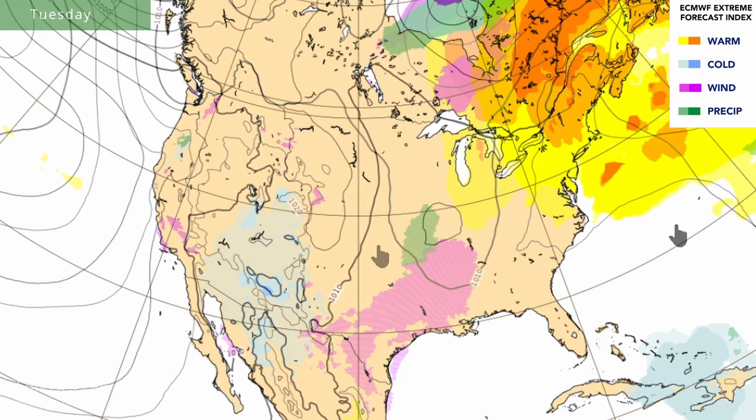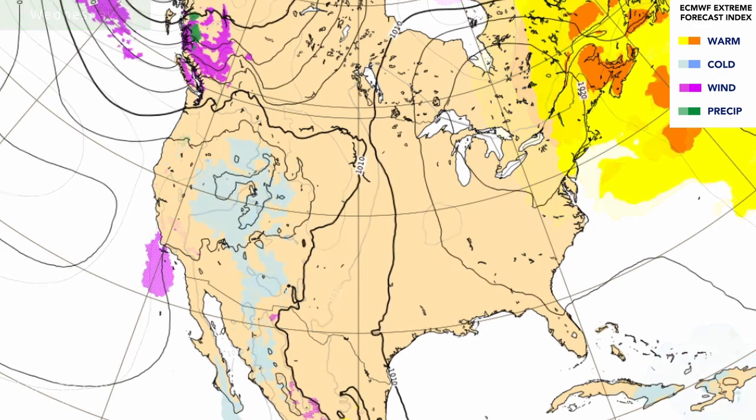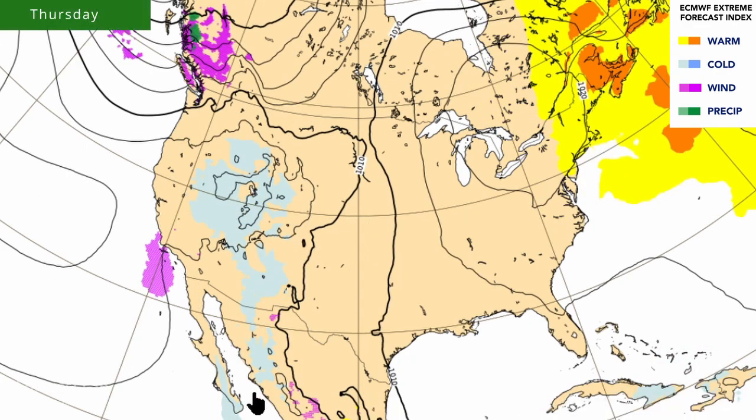For Wednesday, pretty quiet around much of the US, warmer than average in the northeastern US. And then for Thursday, looks like a very slight cool down in the Great Lakes region — but as you can see, not very much going on.